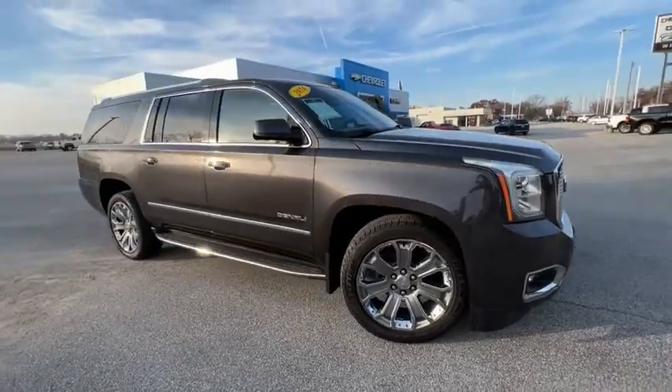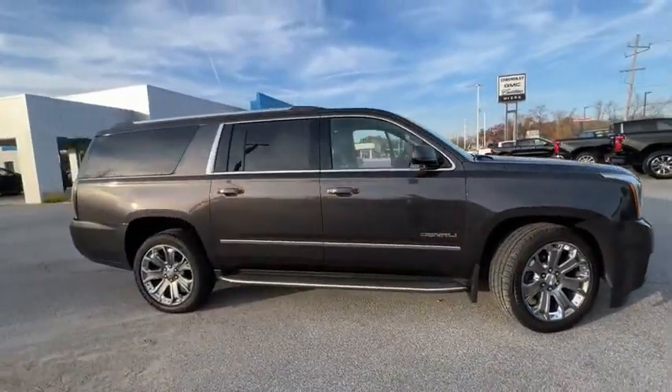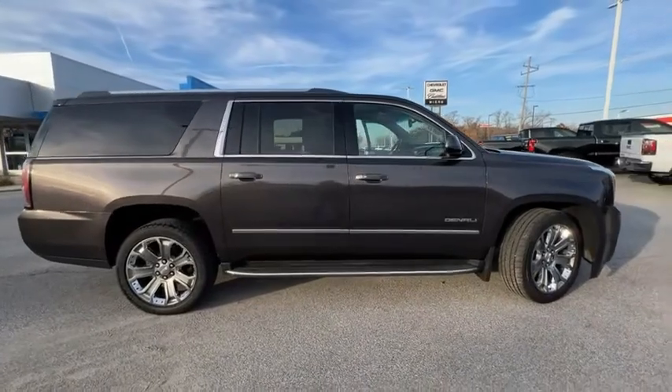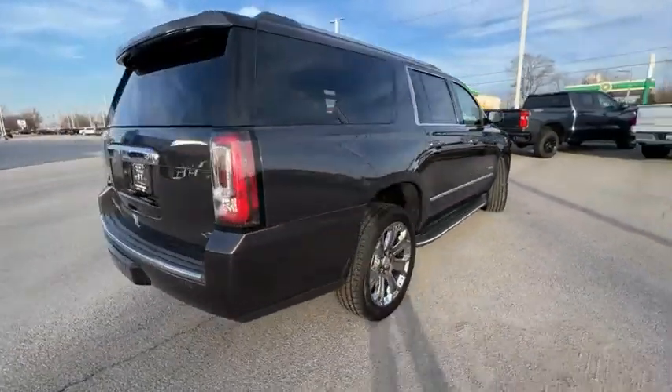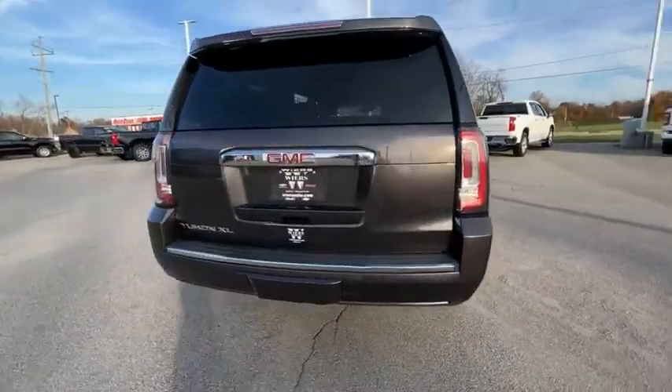Come test drive the 2016 Yukon XL. GMC Yukon XL is a great choice for families who need a full-size SUV with maximum seating. The looks don't hurt either.